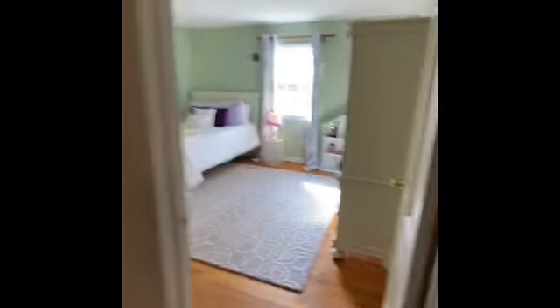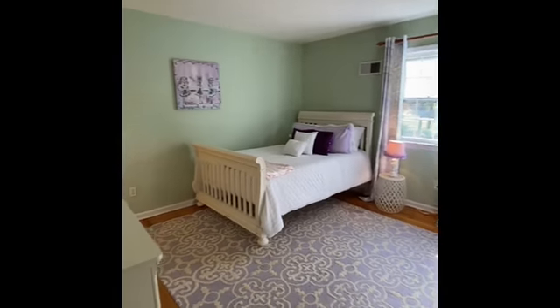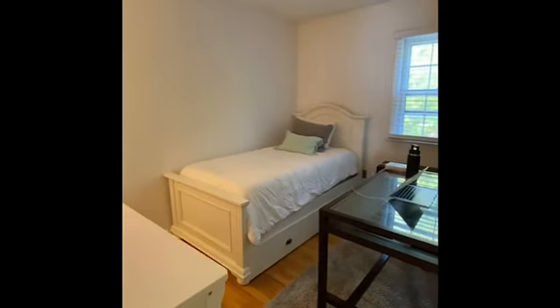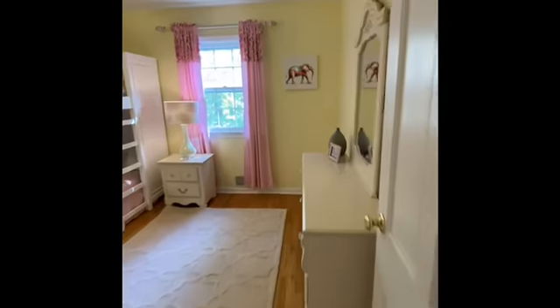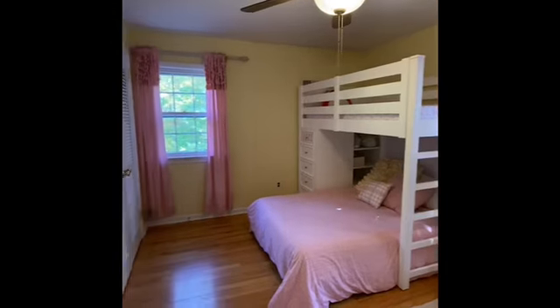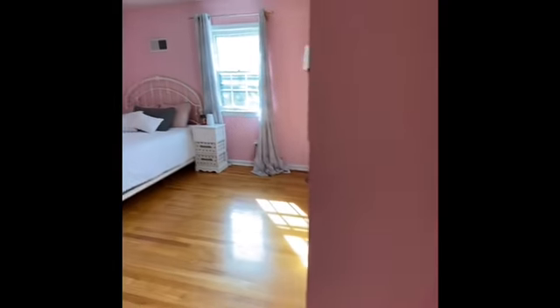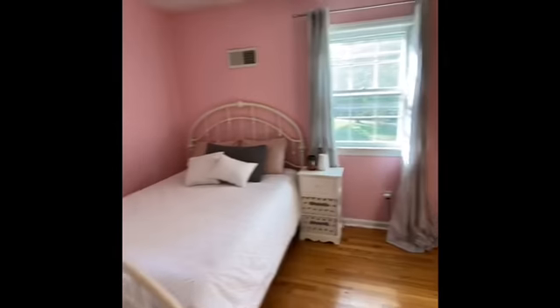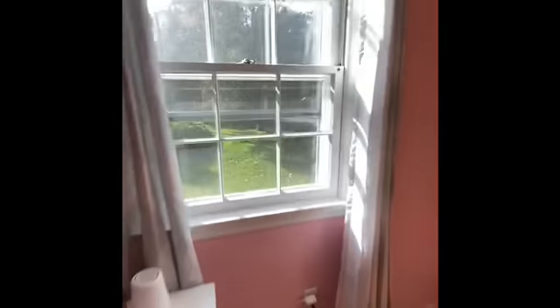And then here is the second bedroom — nice and bright. Another bedroom or office here. And oh my God, what a cute room. Another bedroom. And another bedroom.